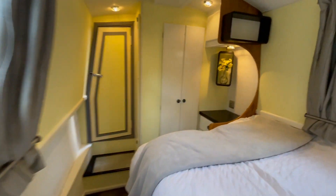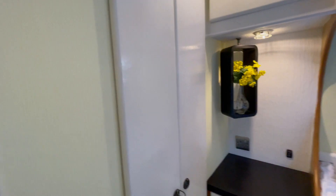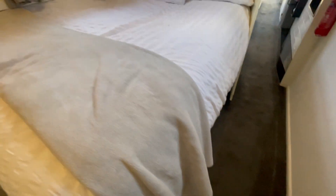We've got wardrobes on the right and a privacy door. And into the double berth, again with a double wardrobe, storage under the bed, and above the bed.